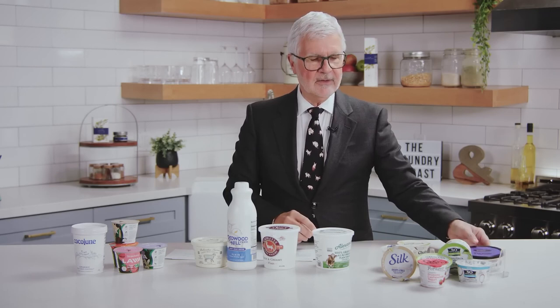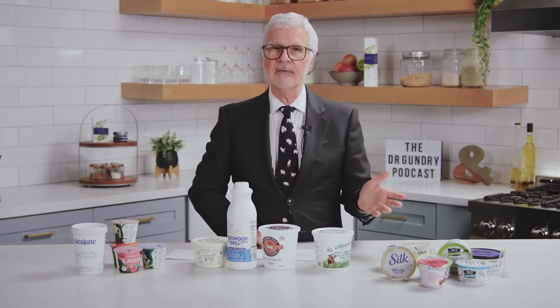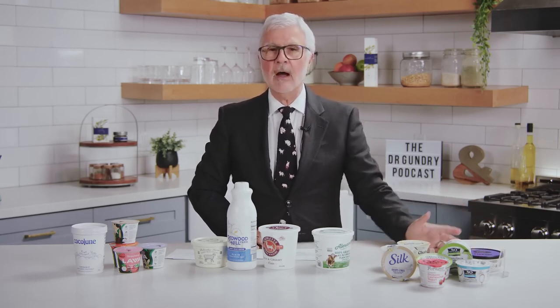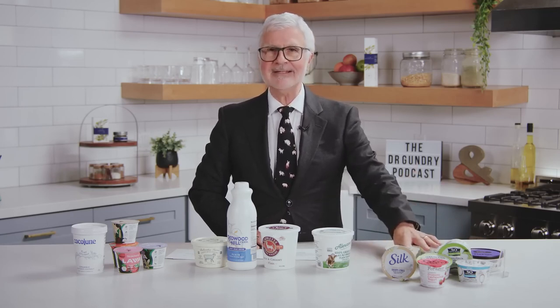Why are they doing this? Because most people don't like the tangy taste of yogurt, so they induce you to say 'I love yogurt' by covering up that tangy taste with sugar. You're actually having worse than a candy bar in something supposedly healthy.